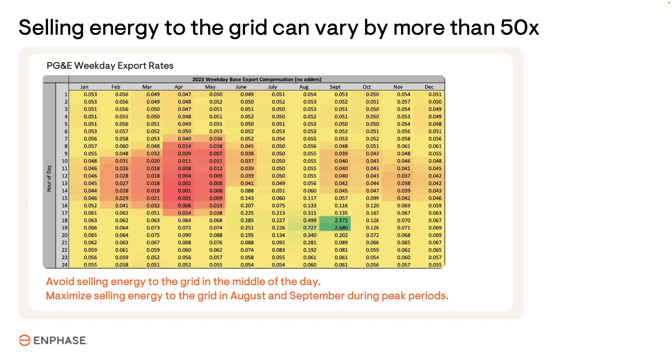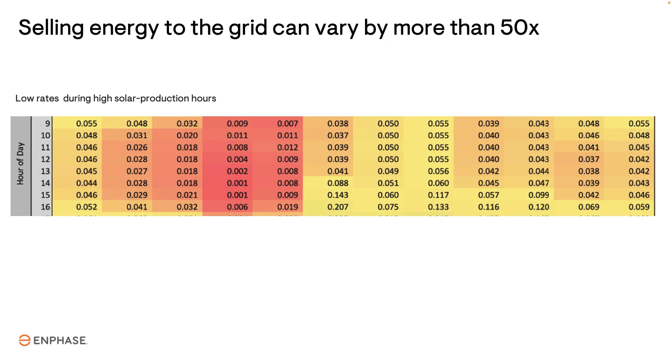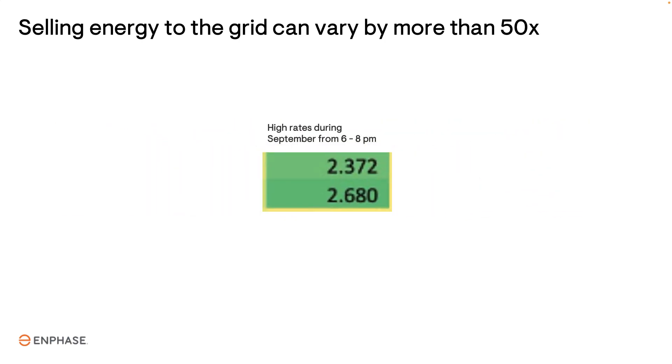Under NEM 3.0, excess solar energy will generally be sold to the grid at very low rates, particularly during the spring when the grid doesn't need more solar energy. However, during certain time periods of the year when demand on the grid is high, the compensation is also very high.